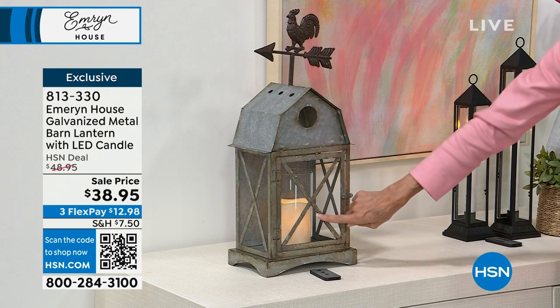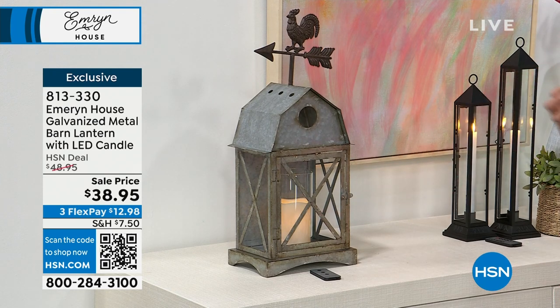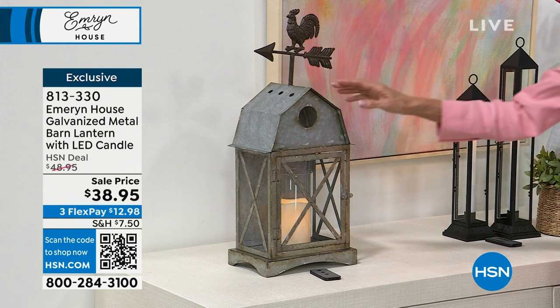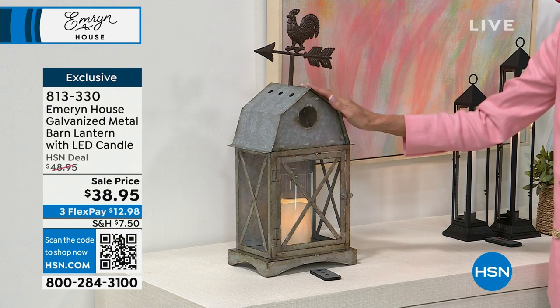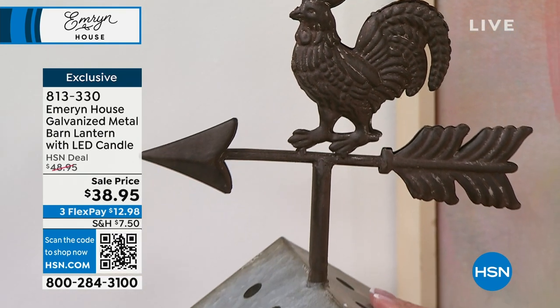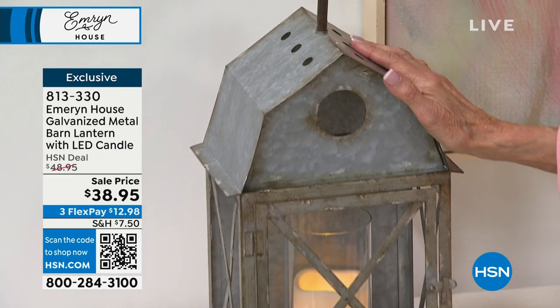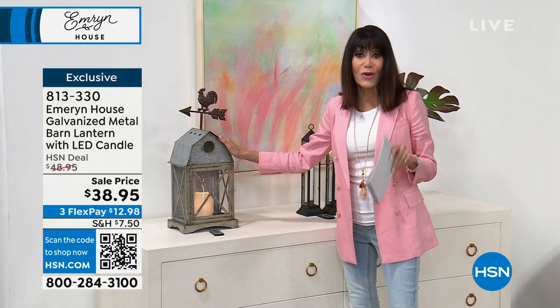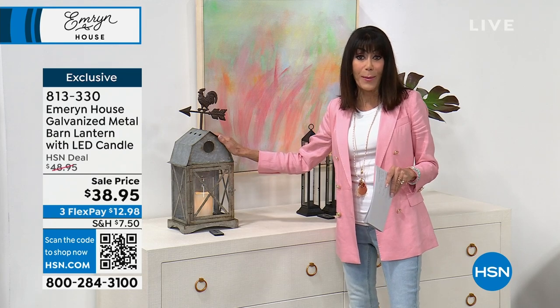Inside, it comes with that LED candle. The candle also works on a six-hour timer — six hours on, 18 hours off. The actual lantern itself is big — it's 23 inches in height. You can see how high it is, nine-and-a-half inches long. Brought to you today from $48.95, now $38.95, your price, three FlexPay payments.